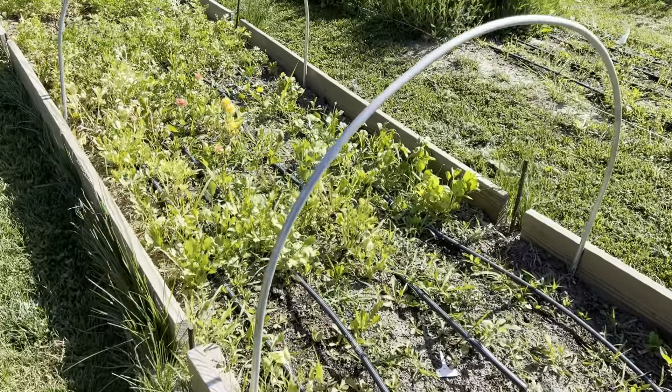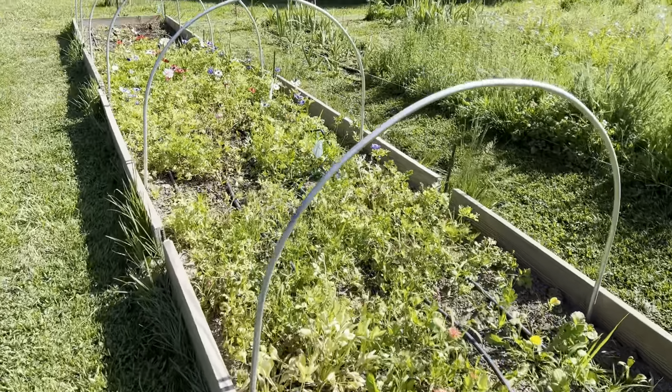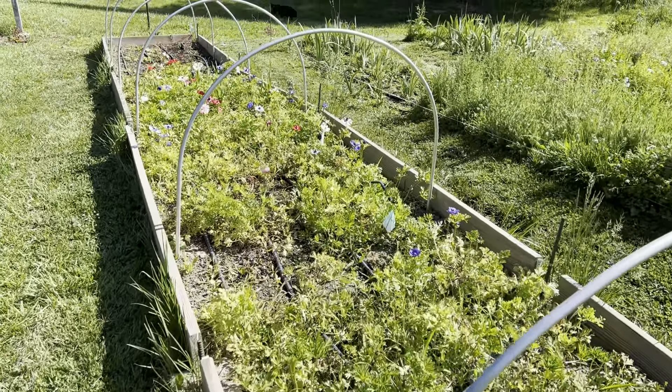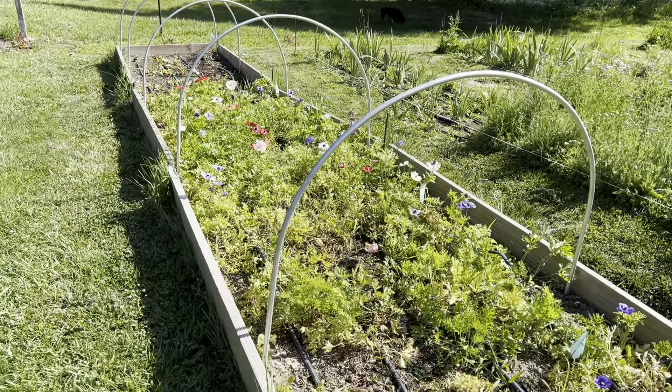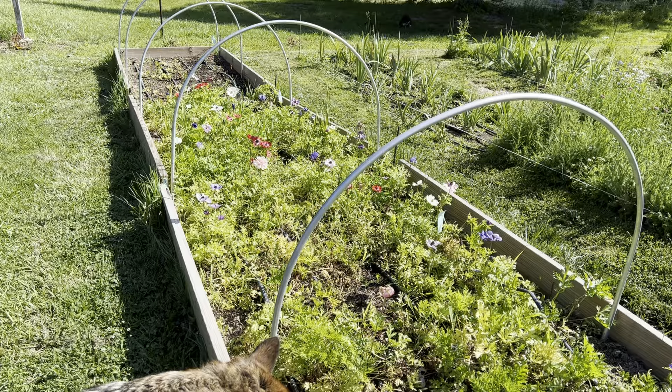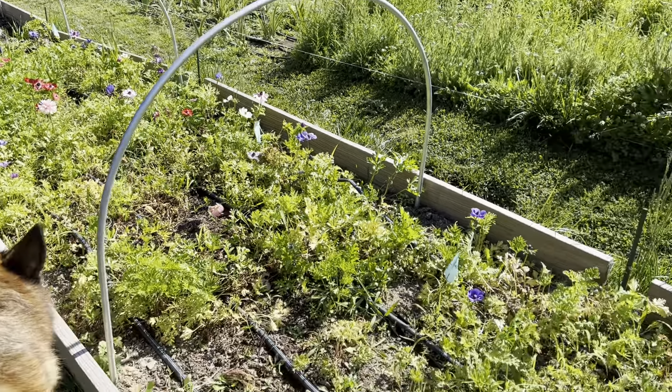We come to the ranunculus, which I think I picked the last ones today. And then the anemone — I let those last few blooms just bloom out because I knew they were coming to an end. You can see everything is yellowing and that's because it doesn't like the heat that's coming on.